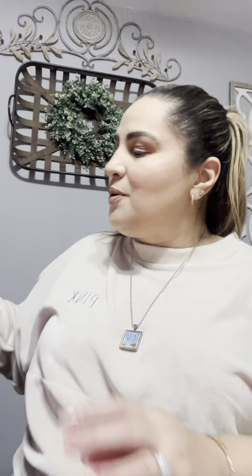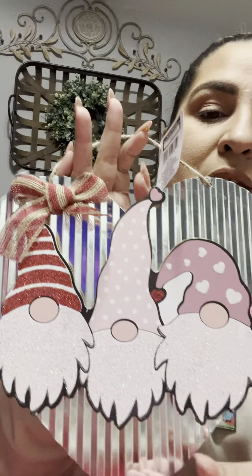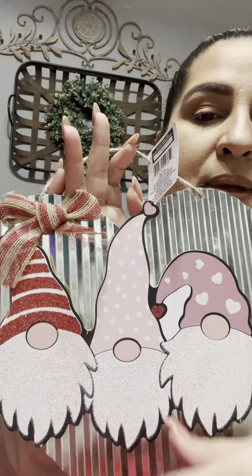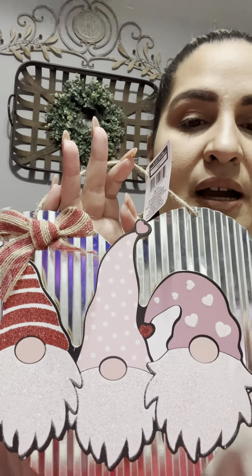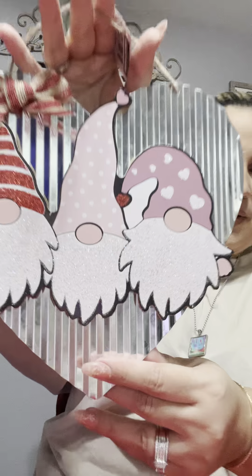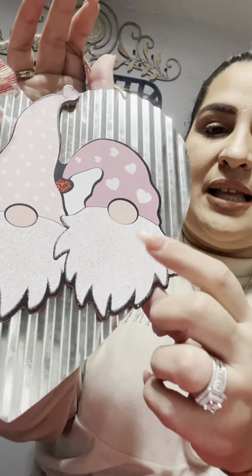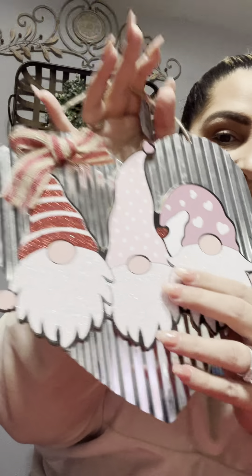Then I also got this. It has gnomes on it and it has pink and red. I love that combination of pink and red, especially for Valentine's Day. I'm thinking of putting this on our door — I have a bigger wreath and I can just put this in the middle of it. The cool part is that the glitter does not come off. Thank God.